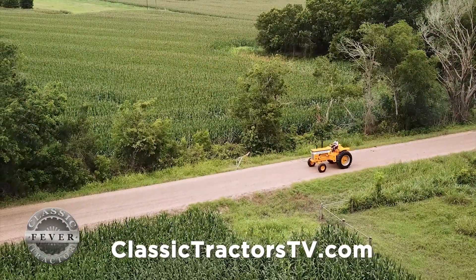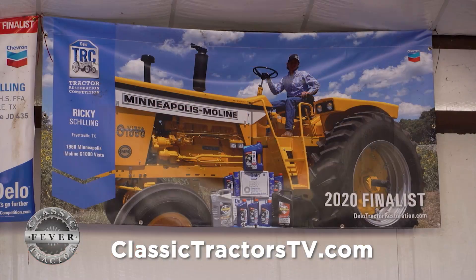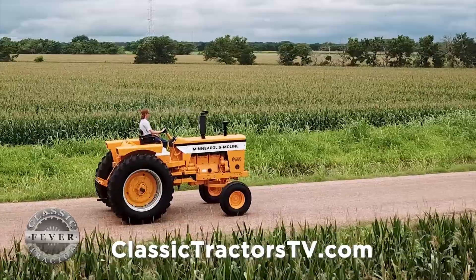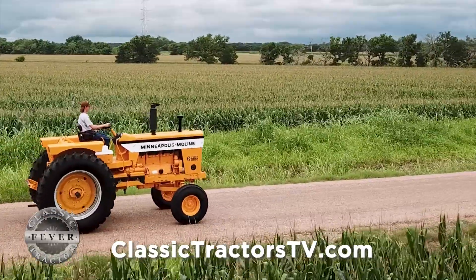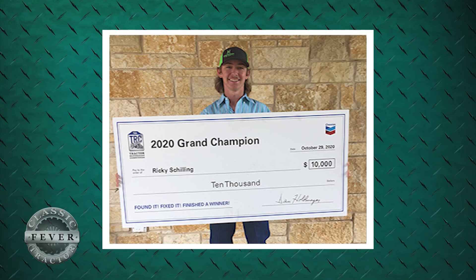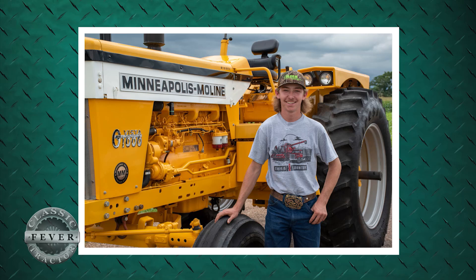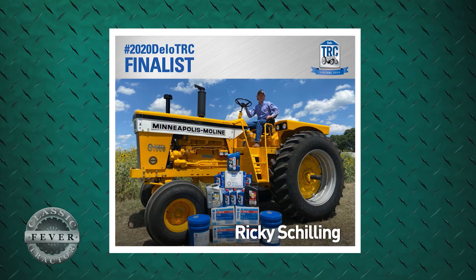All the hard work on the G1000 Vista paid off as Ricky was again named a national finalist in the 2020 Chevron Delo tractor restoration competition. However, with the pandemic, the judging and awards announcements were a little different. I was sitting in front of a computer and never got to really talk one-on-one and meet the people I competed with in person. But sitting there watching the awards presentation, when they got to grand champion and I saw the little camera light up on my computer — it was just amazing. It was awesome to know that I'd won it a second time.